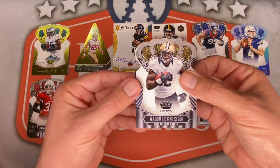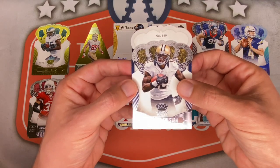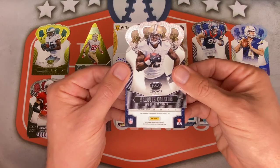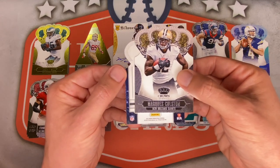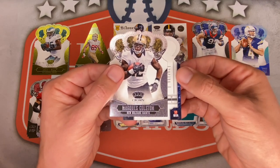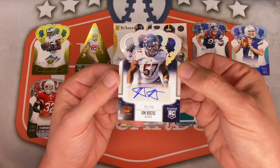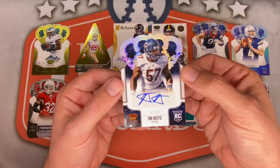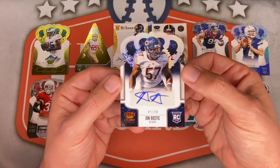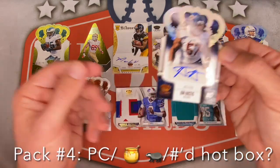Marcus Colston is covering up the auto. 149 — can I get a team at least this time? College — so it is a rookie. It's a defensive player I think. Who we got? John Bostick for the Bears — there we go. And it is numbered 45 out of 99, sticker auto. John Bostick — not bad, I believe still in the league. I will take that auto for sure.